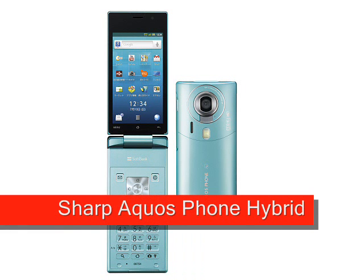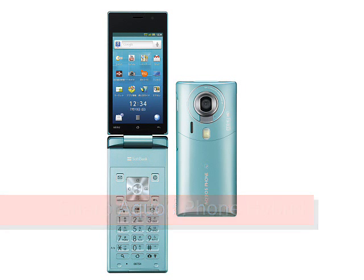A completely different approach to building an Android device can be seen in the Sharp Aquos Phone Hybrid, a waterproof 3D clamshell available exclusively in Japan.